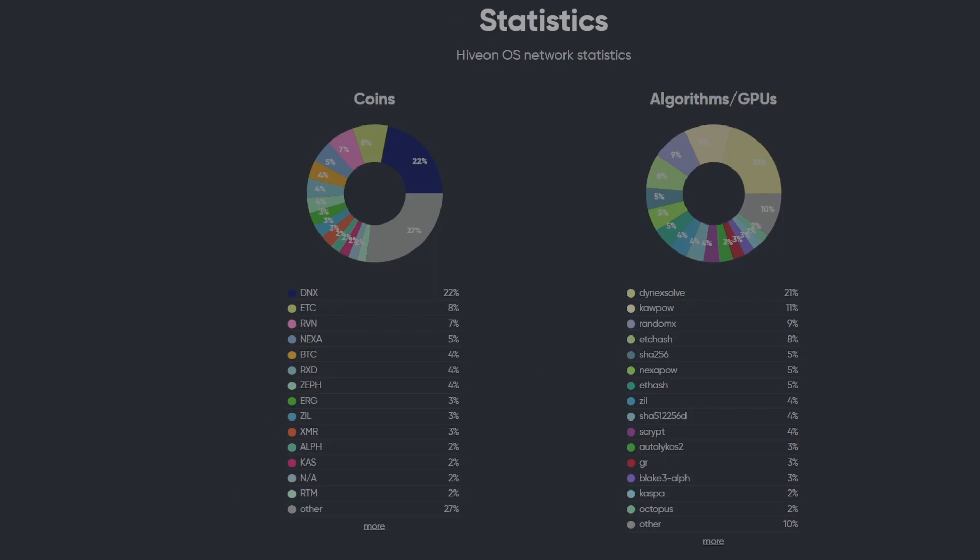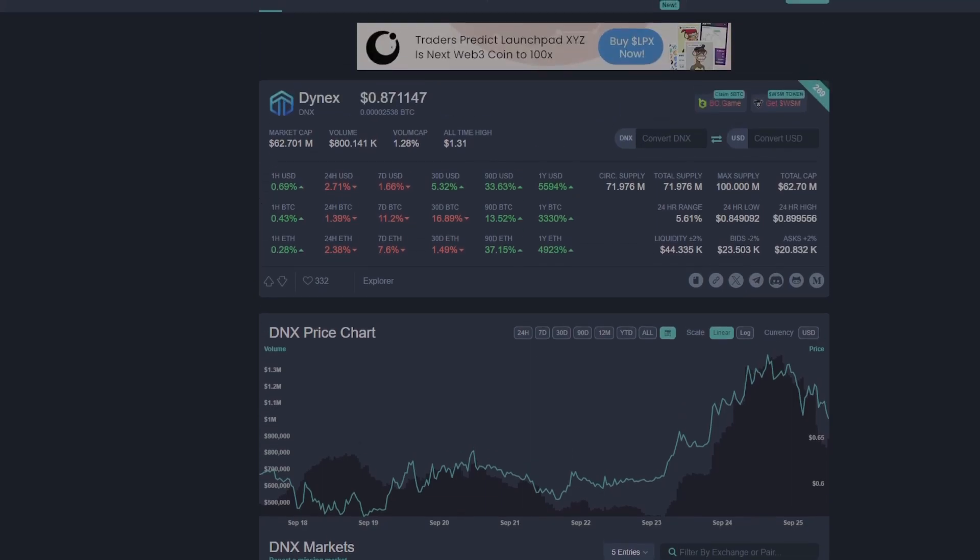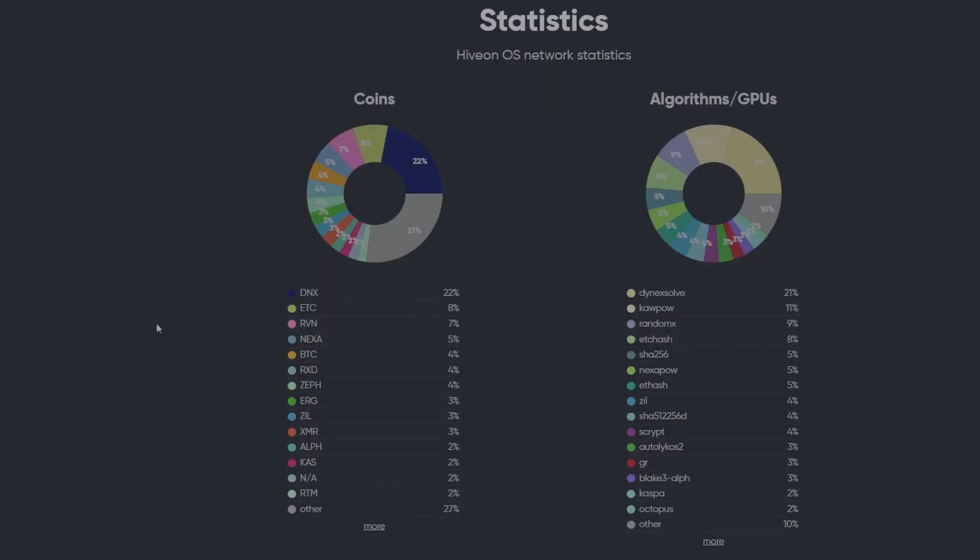Dynex is number one at 22 percent — it's gone down a little from 25 percent, which means other coins are doing better and people are realizing they don't need to mine Dynex to be profitable, or that Dynex isn't as profitable as initially thought. We're currently at basically all-time high hash rate and the price isn't trending upward — it's kind of stagnant, around 87 cents, down from about a dollar five last week. It's still up 33 percent in the last three months and skyrocketed over the last year, but I think people are understanding there are better alternatives.